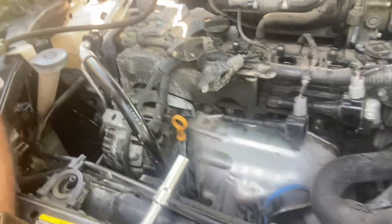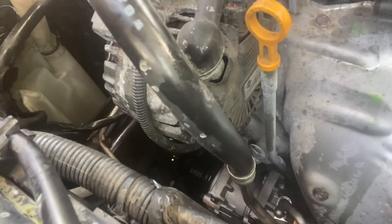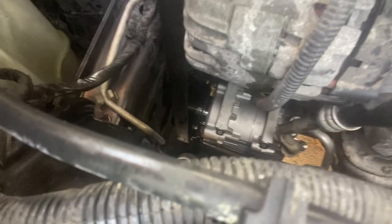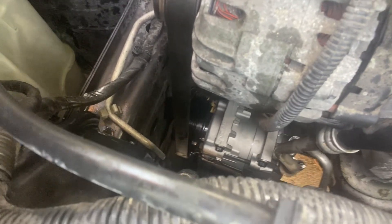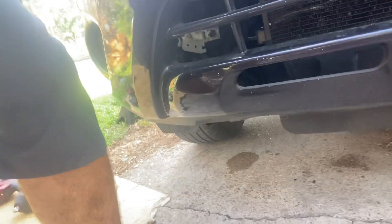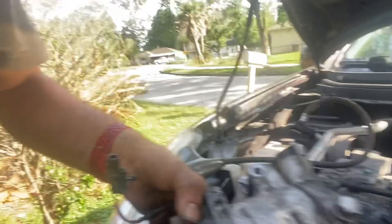We got this 2013 Nissan Rogue and here we are pretty much done with the repair that we did today. This is an AC compressor replacement — this is the new one as you see down there, that's the new AC compressor.